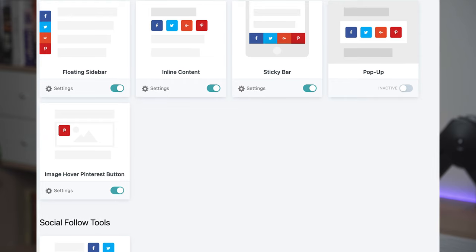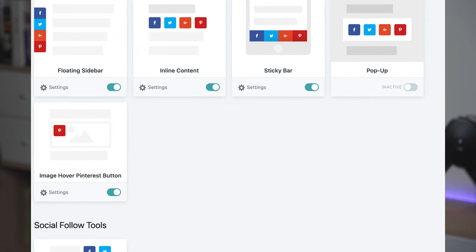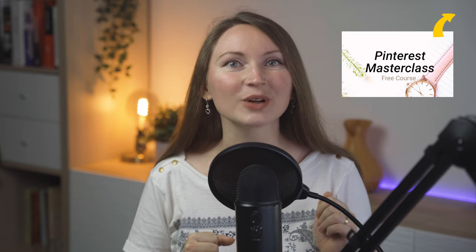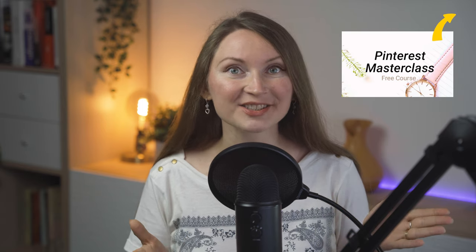I share a lot on this channel about my Pinterest marketing strategy, and honestly a big part of your success on Pinterest is covered by this small but mighty plugin. It has very advanced settings specifically for Pinterest buttons. Using the right settings, especially for users on mobile devices, you can increase the number of shares from your site on Pinterest significantly. If you want to learn more about growing traffic from Pinterest, I'll give you a link to my free Pinterest masterclass.